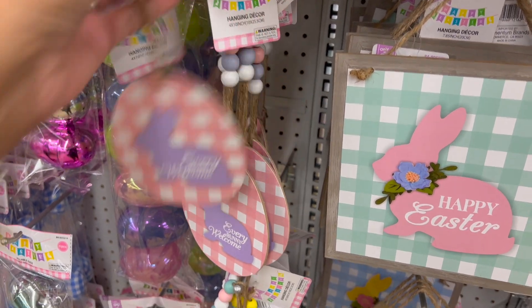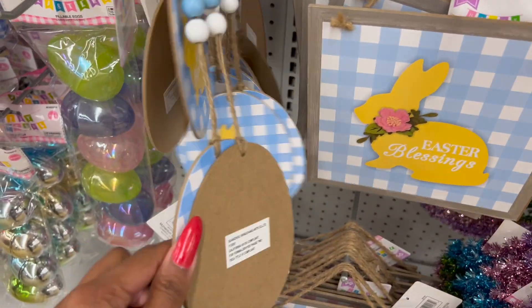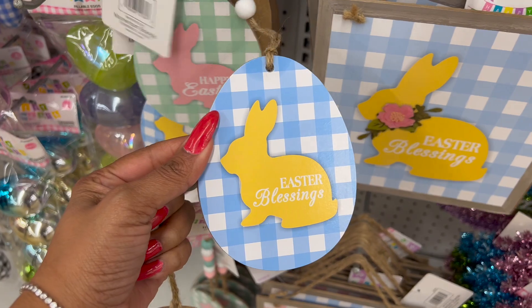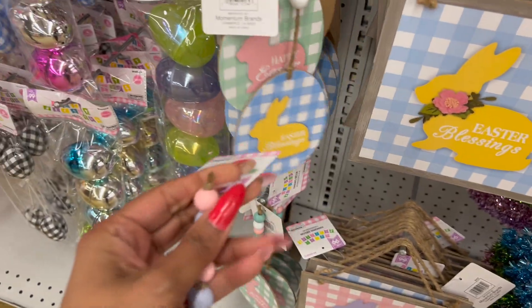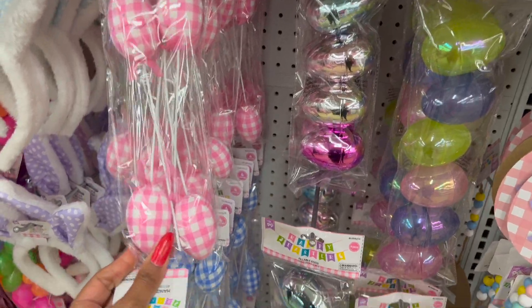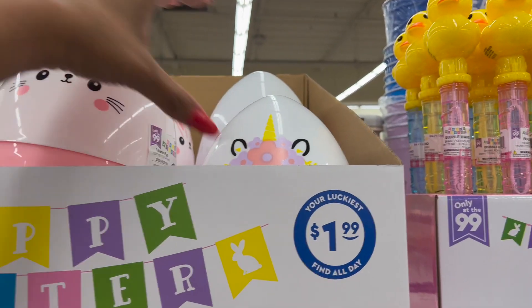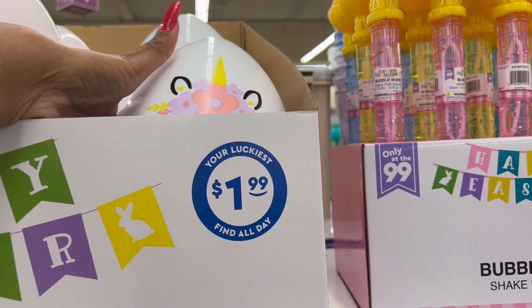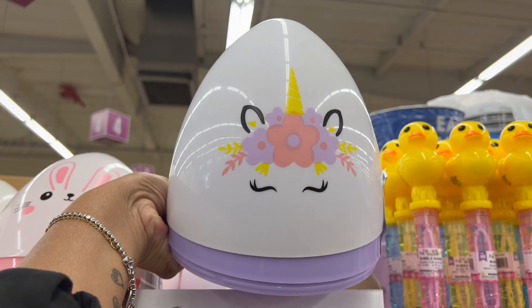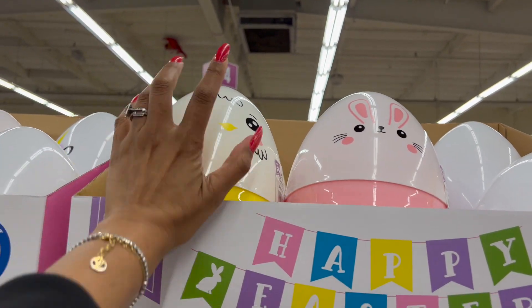'Every Bunny Welcome' in purple and pink, 'Happy Easter,' and 'Easter Blessings' in blue with yellow — those are 99 cents. These are actually really cute, guys. And they have the Easter picks out — I love the black and white ones, those are really cute as well. They have these fillable eggs — the unicorn, the Easter bunny in pink, and then the chick in yellow.